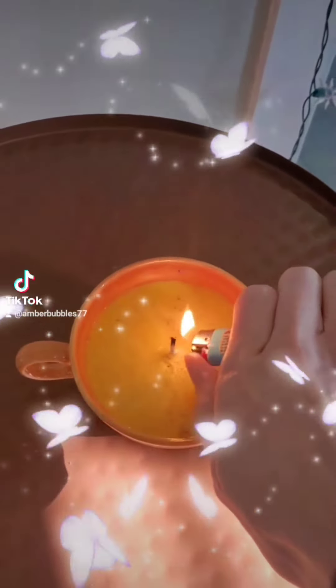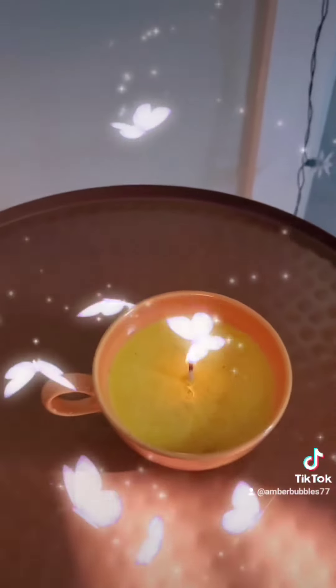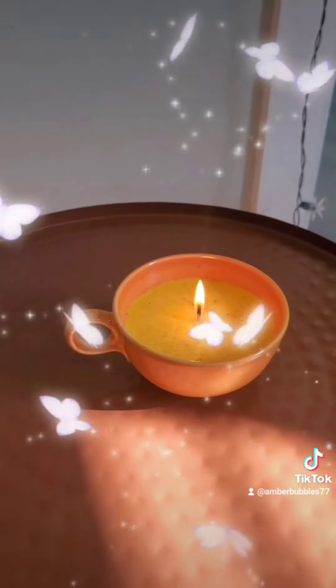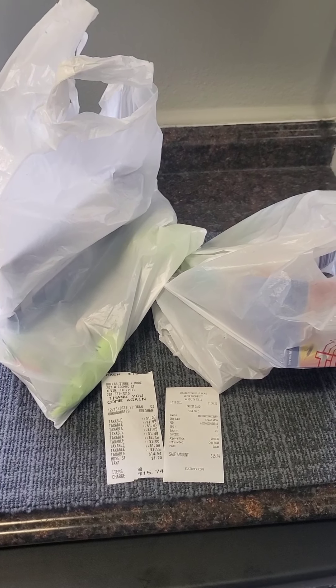I'm going to burn one of my teacup soy candles that I made — this is the vanilla. Unfortunately, they did not sell at the craft shows I did the past couple months, but I think they're fantastic. Maybe I need to set up an Etsy store.